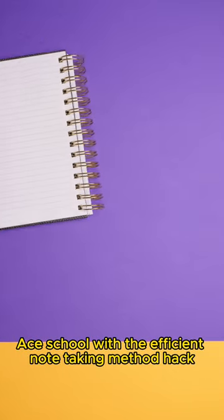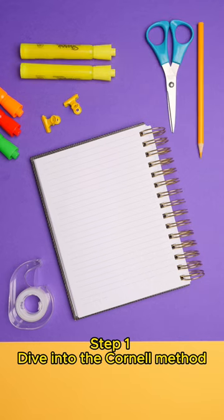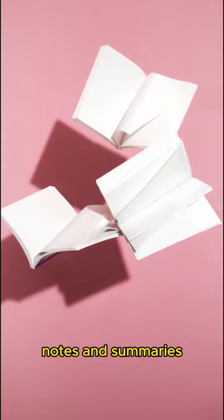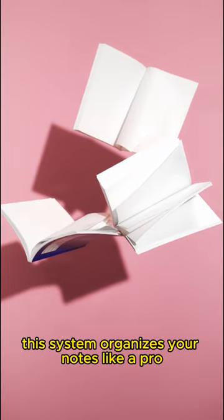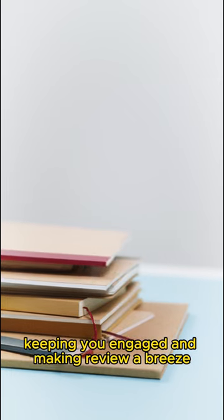Ace school with the efficient note-taking method hack. Step 1: dive into the Cornell method. Divide your page into three zones — cues, notes, and summaries. This system organizes your notes like a pro, keeping you engaged and making review a breeze.